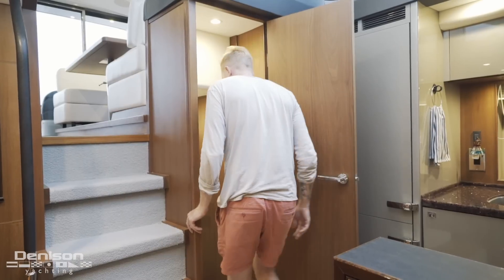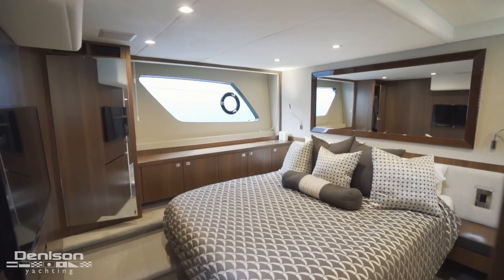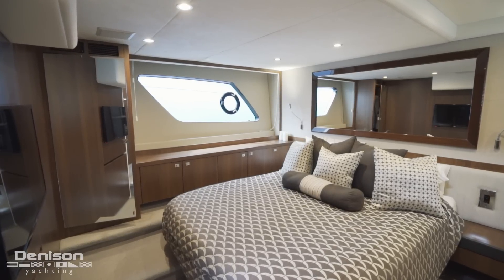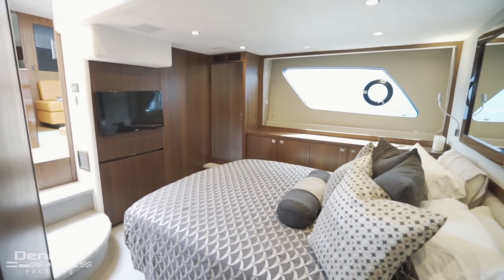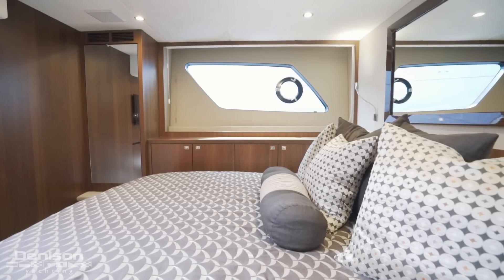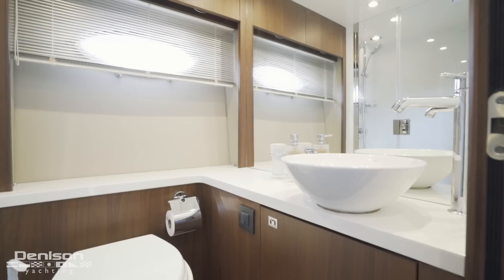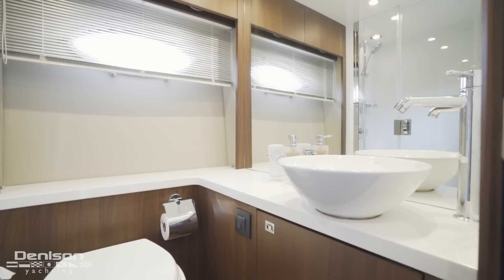Now facing aft, follow me into the master. Like the rest of the boat, this full-beam master is finished with satin walnut. On both sides of the berth are large windows just above the waterline, as well as storage. To port, we can see the ensuite, which has a glass shower stall.